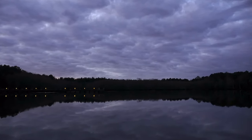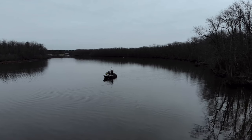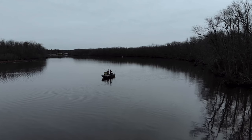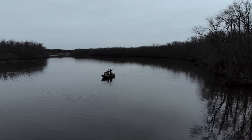I like to fish the Nanticoke Watershed, the Marshy Hope. The blue cats being invasive, they're actually helping out a little bit. Every blue cat you catch, you probably save 20 fish.